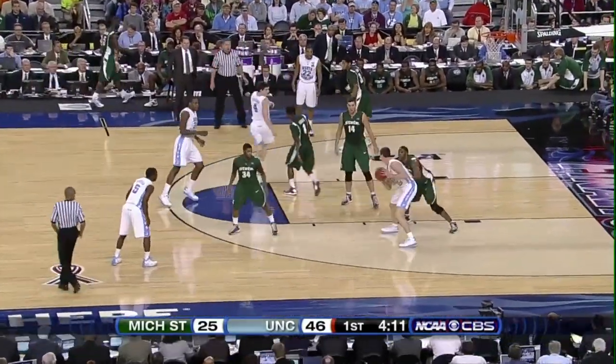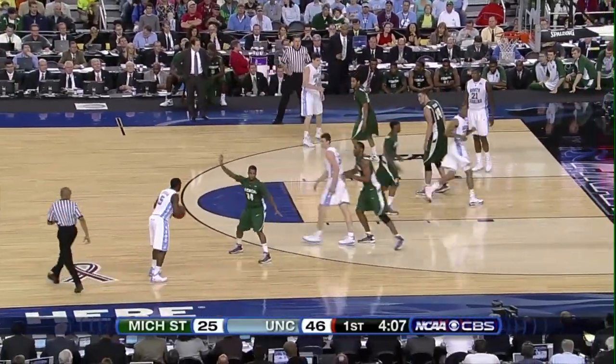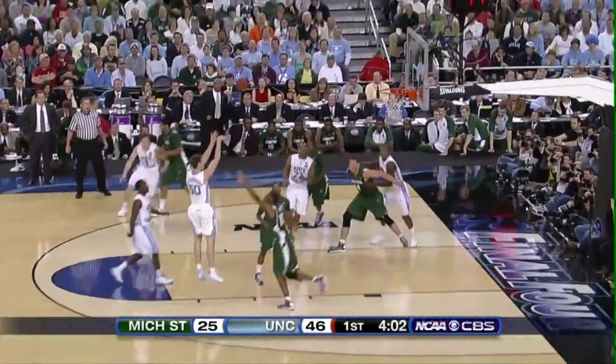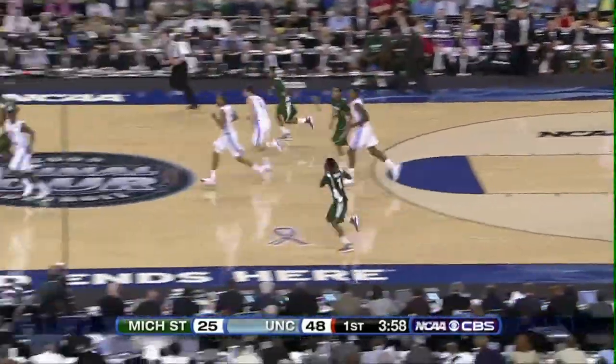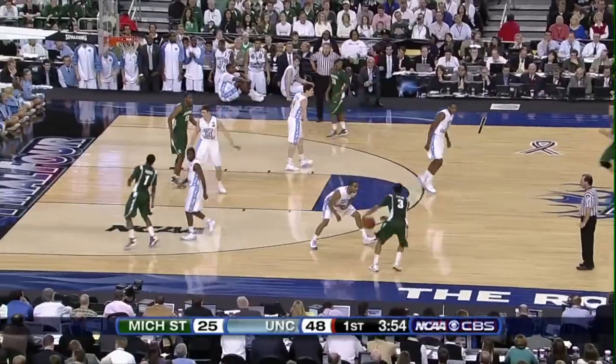Lawson bounce pass down low to Hansborough. Hansborough turns on Roe, doesn't take the shot again — shows him his backside, now to Lawson. Lawson will try to get in the lane, spins away. Hansborough face-up jumper — good from just right of the key. That's his third field goal and seventh point. 48-25.